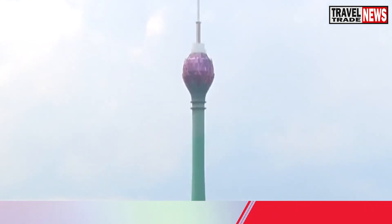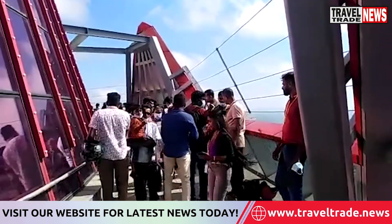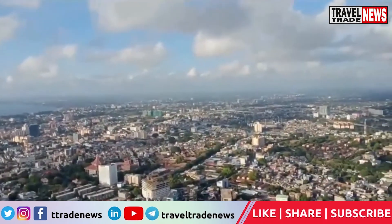The construction of the tower started back in 2012. To view this tower, visitors must pay Rs 200. This ticket gives tourists 20 minutes of sightseeing on the 29th-floor observation deck.